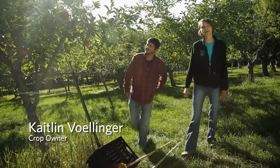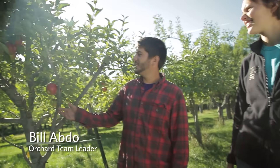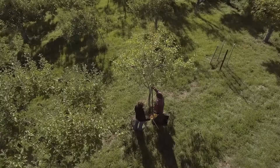Bill and I are here at the Wegmans organic apple orchard. This variety is Ida Red — it's one of our 70 different varieties that we have here at the orchard.